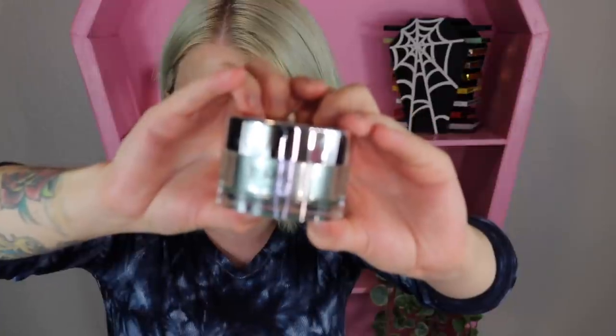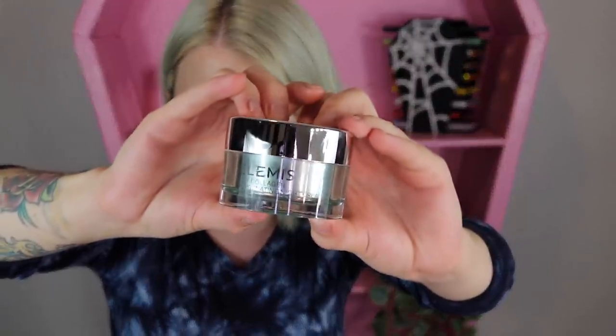Item number fourteen is a little Elemis! This year they gave us the Pro-Collagen Oxygenating Night Cream. Last year we got the Pro-Collagen Marine Cream, which I really enjoyed. This one is a different variation — still Pro-Collagen but supposed to replenish oxygen lost during the day as a result of damaging environmental aggressors. It's their 30ml jar, which retails for 96 dollars.